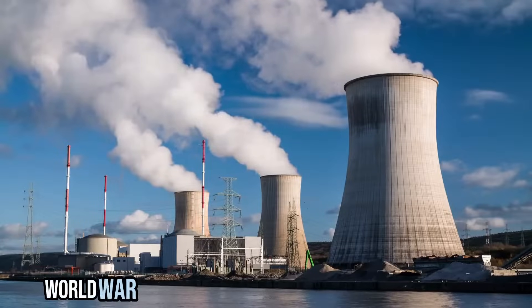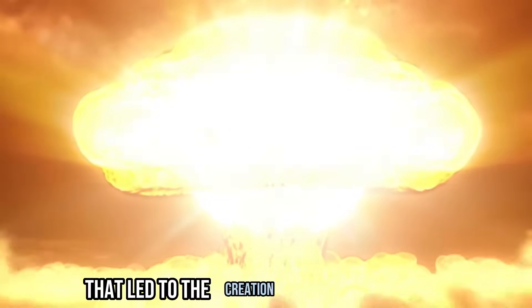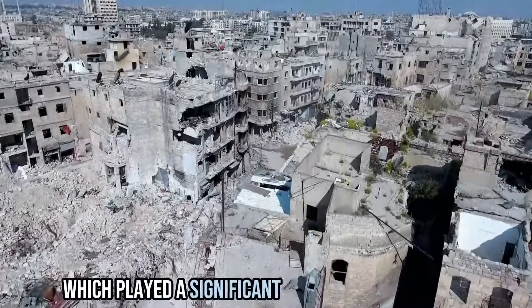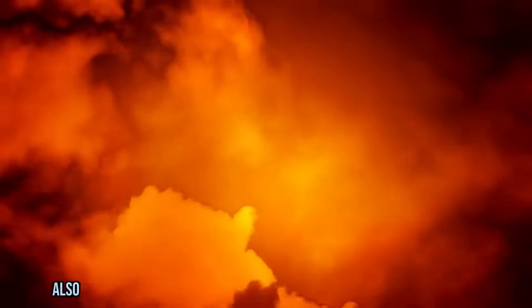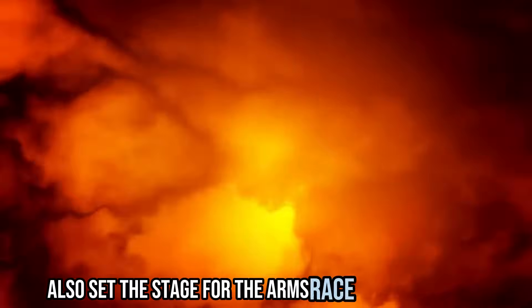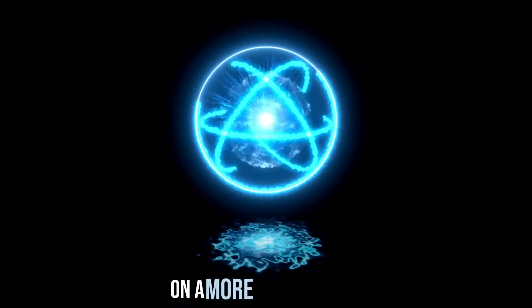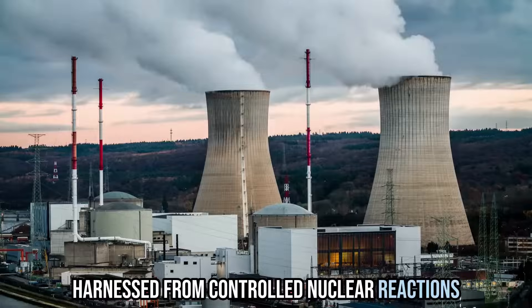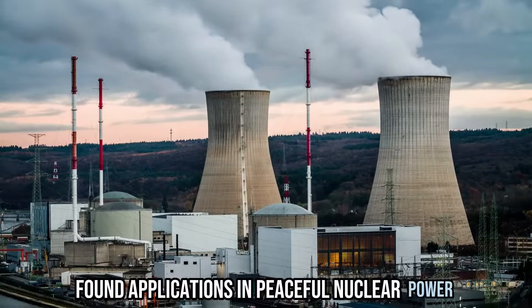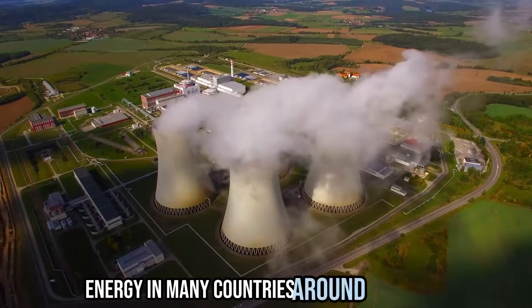Nuclear power: World War II marked the beginning of the nuclear age. The Manhattan Project was a top-secret research and development project that led to the creation of the atomic bomb, which played a significant role in ending the war. Unfortunately, the atomic bombs used during World War II also set the stage for the arms race of the Cold War, with the United States and the Soviet Union stockpiling nuclear weapons. On a more positive note, nuclear energy, harnessed from controlled nuclear reactions, found applications in peaceful nuclear power. Nuclear power plants generate electricity, which is a significant source of energy in many countries around the world.